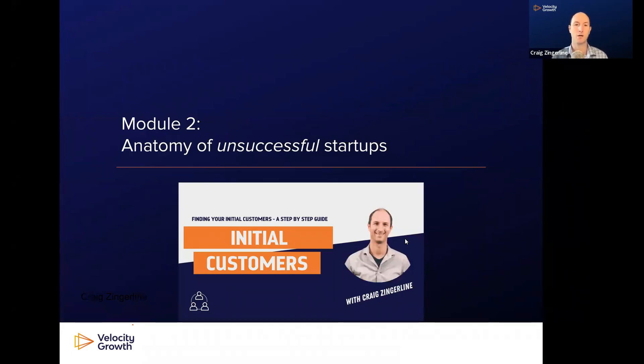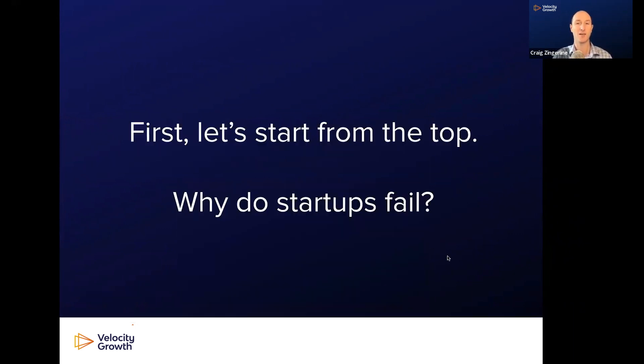Welcome back to Finding Your Initial Customers. This is Module 2: Anatomy of Unsuccessful Startups. We're going to look at failure.